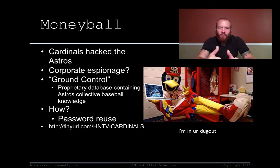So what exactly happened? The general manager of the Houston Astros has what he calls Ground Control, which contains all the collective baseball knowledge of the Houston Astros, including things like trade talks — things you don't want other teams to know about because that's your advantage in potentially gaining a new player. The general manager came from the Cardinals where he had something similar, and he used the same password he used when he was at the Cardinals. So the Cardinals literally just logged right into his new database at the Astros.